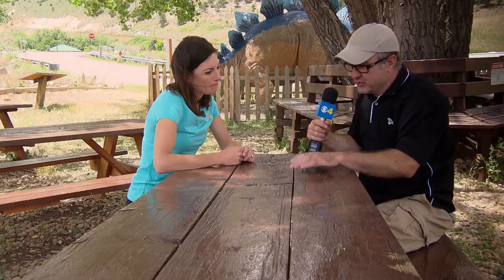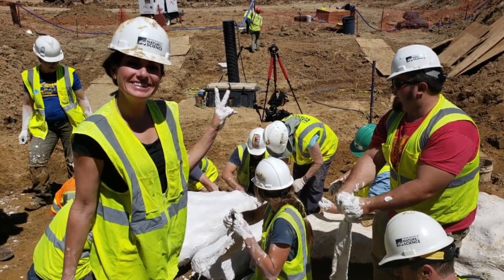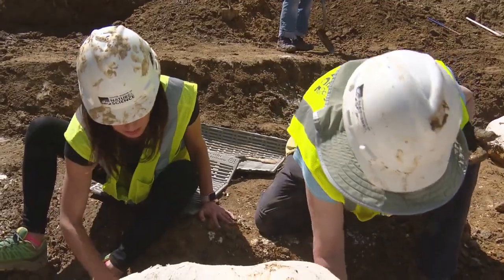Another thing — we normally don't get involved in the story that we cover. Normally I'm behind the camera, Jamie's maybe pointing out some things. But with this one we got invited in to go and get dirty and learn. It was my very first time doing that. It was really incredible to see all the work that went into it, and the thing that stood out to me most was when I first got to the fossils — I was afraid to touch them.